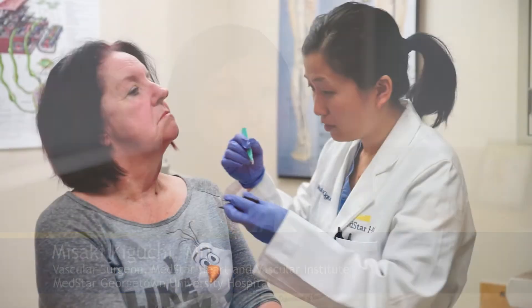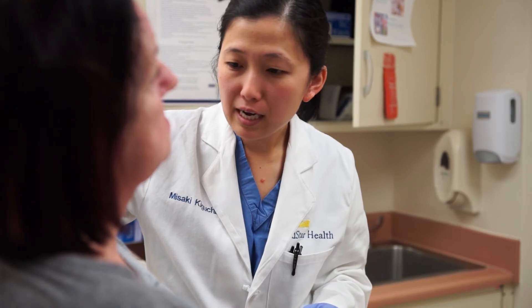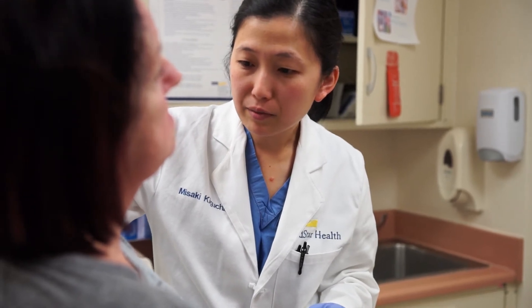PAD is peripheral arterial disease. This is a disease of the arteries, often caused by atherosclerotic plaque within the wall of the artery, causing limited blood flow to your extremities.